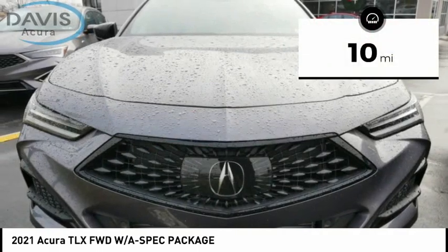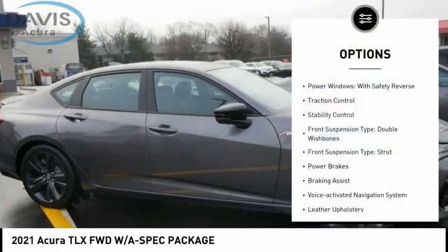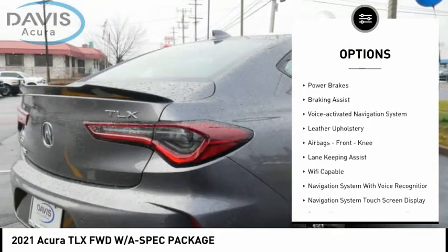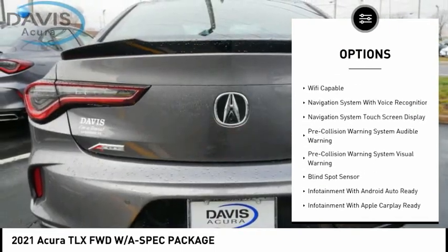This vehicle has less than 100 miles. Here are some of this vehicle's great options: power windows with safety reverse, traction control, stability control, front suspension type double wishbones, front suspension type strut.